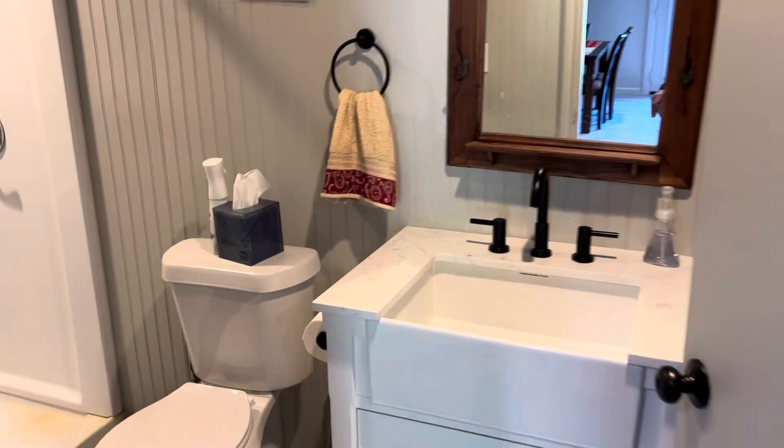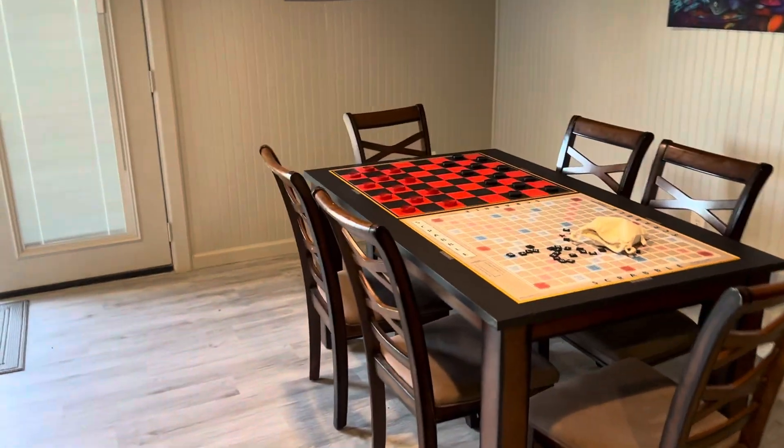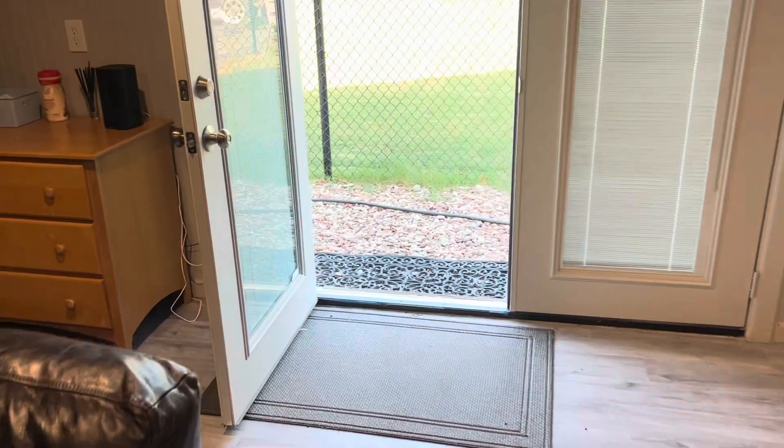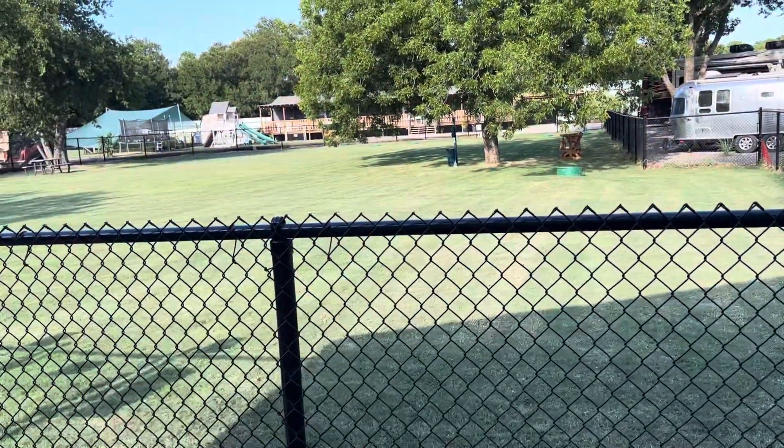There's a walk-in shower. Nothing too elaborate, but it's comfortable — a good little hangout place. We had a baseball team in here and kids were playing, gave them a little place to hang out. Then they used the dog park as their practice field.